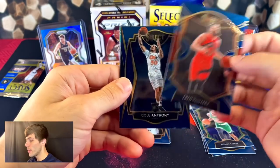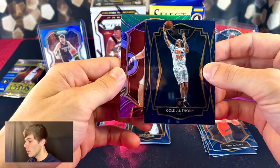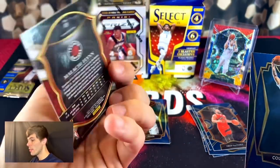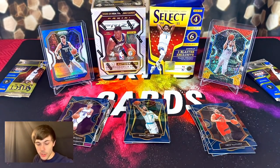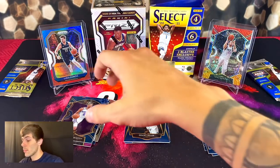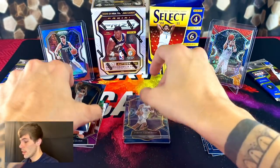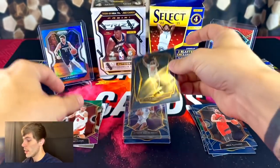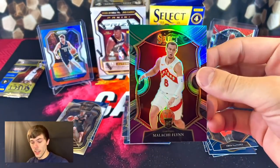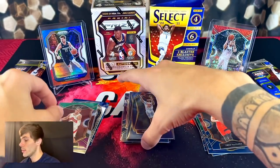That's getting sleeved up — Fred Van Vleet, Cole Anthony, and a green and purple Malachi Flynn. We got three really nice rookies in that pack, we're starting to heat up now. Halliburton, premier level Cole Anthony, and the green and purple concourse Malachi Flynn — nice pack.